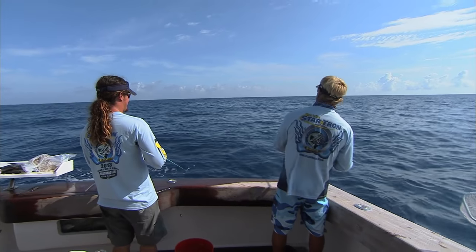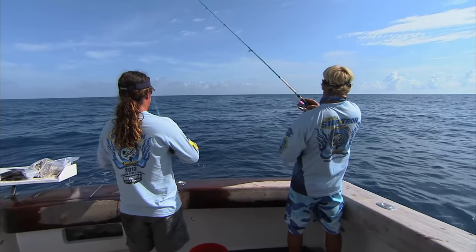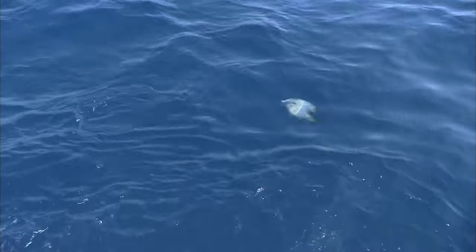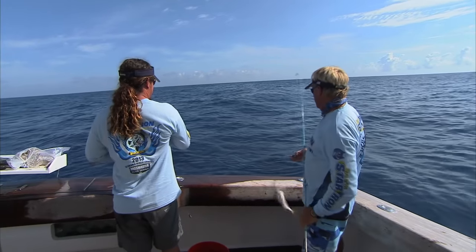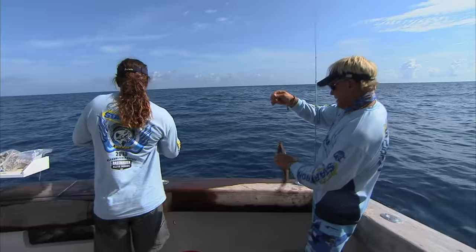Look at Chubber got it. Unless it was a yellowtail that came up real quick. It was a little yellowtail. Let's see if we get a double.